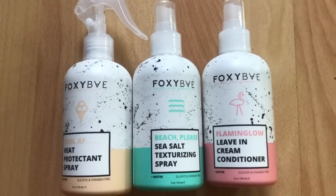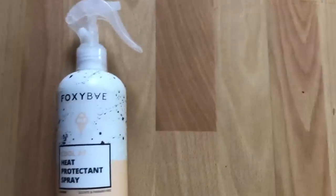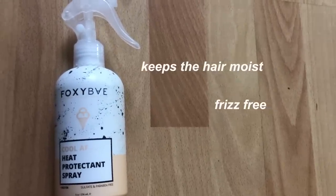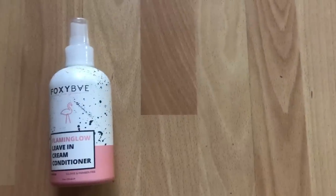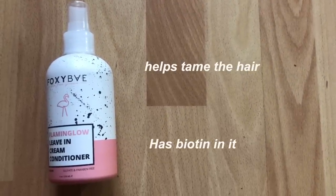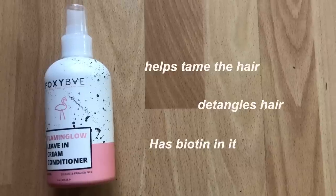Now let's talk about some hair products, serums and conditioners. The first thing we have here is the heat protectant spray — this is my absolute favorite. It keeps your hair super moist, frizz-free, and it smells amazing. The next one is the leave-in conditioner. It helps tame your hair, especially if you have curly hair. It has biotin in it and also helps with detangling.